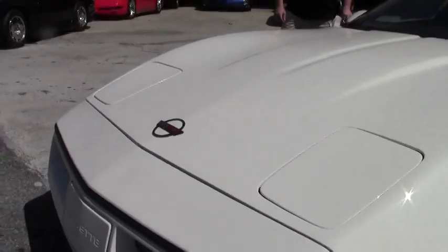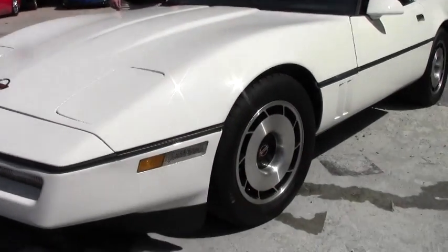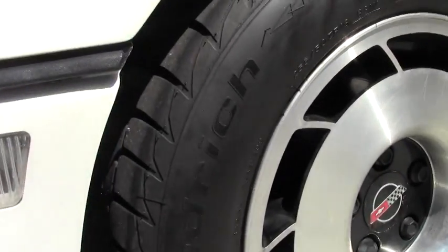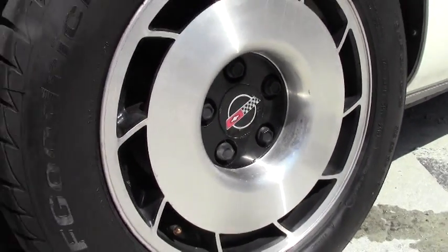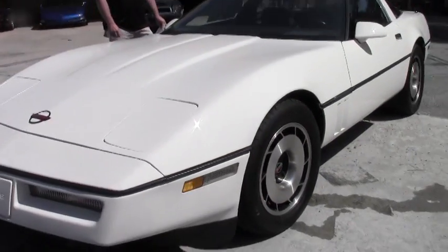It's got BF Goodrich tires on it. They're in great condition — I would say newish. The paint on this car looks very good. The car has been very well taken care of.